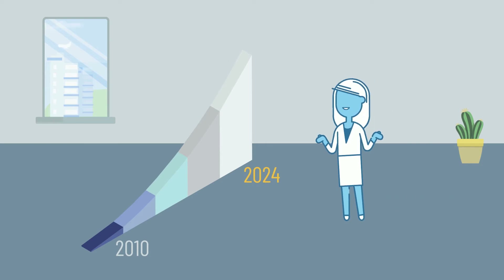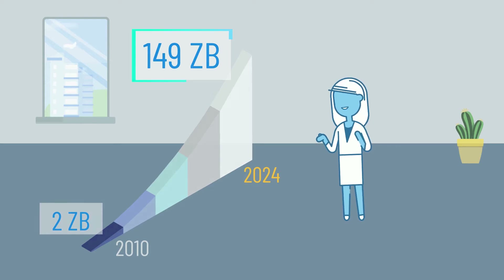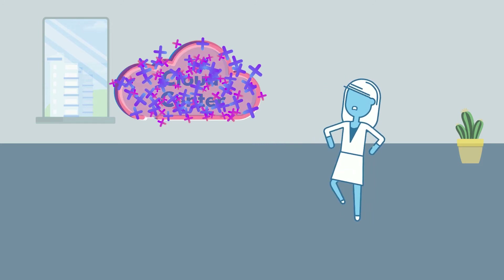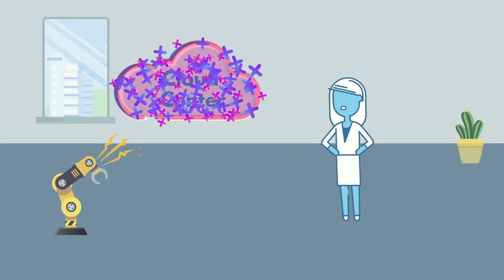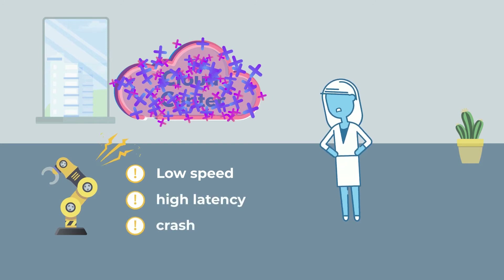According to Statista, the total amount of data created in the world will reach 149 zettabytes in 2024, which means the few cloud centers we have can't handle such massive computing as every single device sends all the data to them. Low speed, high latency, and even crashes can happen a lot without edge computing.